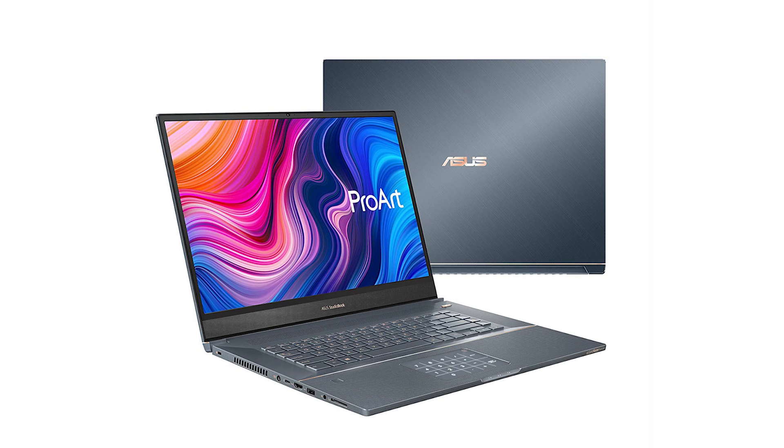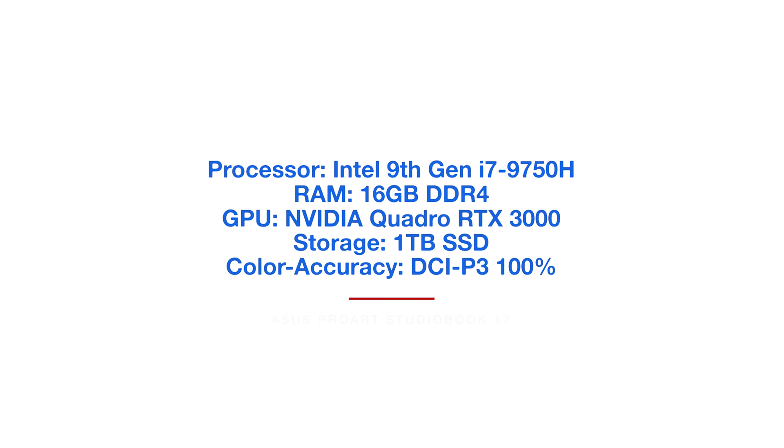Next is the Asus StudioBook Pro 17 — another Asus laptop with a big screen, great for video editing, and a ton of power. It's one of the more pricier laptops on this list, but if you're a video editor, it is a beast of a laptop that also comes with DCI-P3 100% color accuracy.